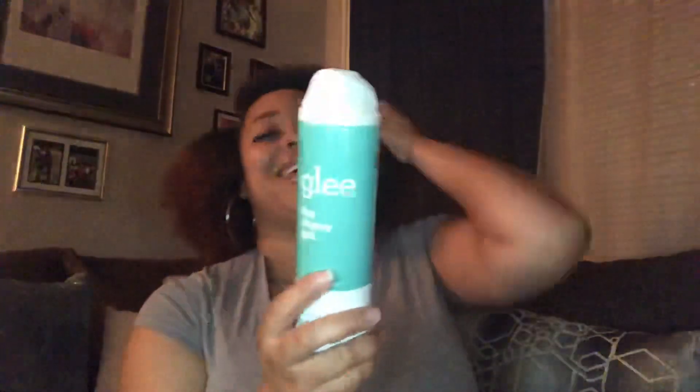This is my shaving cream that I use. I got this from Walmart — it's Glee in cucumber aloe. It's regular shaving cream but I like the scent of it. It's really lightly scented but it works really good.